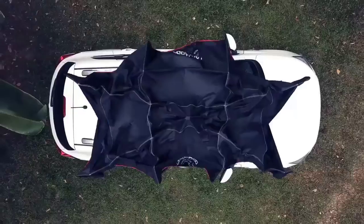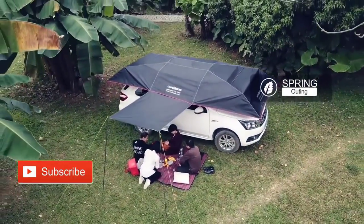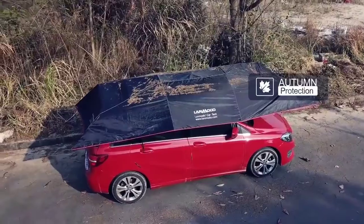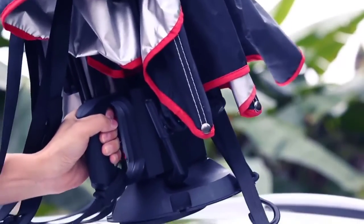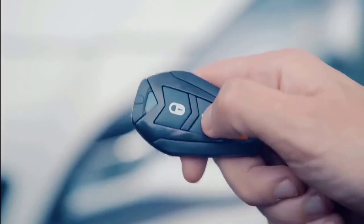Meet LaModa, the world's first four-season automatic car tent that offers all-in-one vehicle protection, portable power source, and travel shelter. LaModa offers year-round absolute protection for any vehicle. With only 30 seconds to set up and 8 seconds to open or close, it's designed with you in mind.